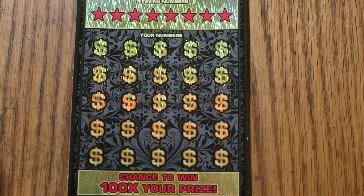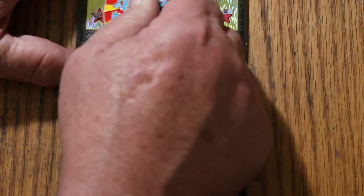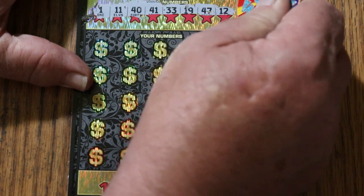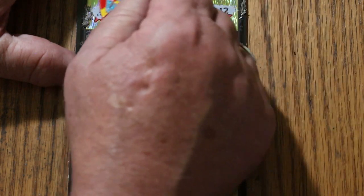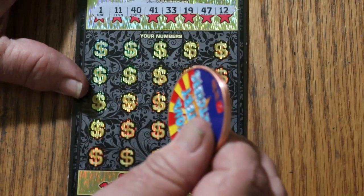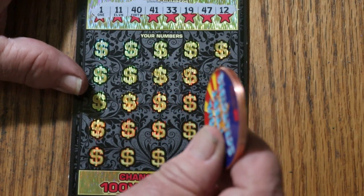There we go, looks good — and off we go. My numbers are 1, 11, 40, 41, 33, 19, 47, and 12. Ooh, look at that — 1 and 11 right next to each other. LV and random. I know that'll excite you. I don't think it has any bearing on wins or losses, but there it is.